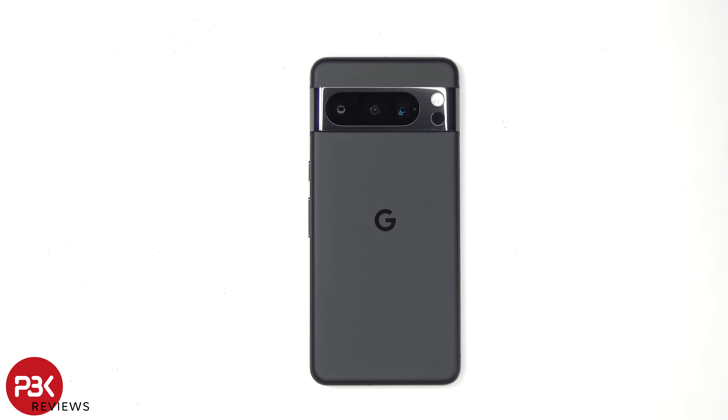This is the Google Pixel 8 Pro battery and benchmark test. If you want to see more videos like this, make sure you subscribe and follow me on Twitter or X so you'll be notified once I upload a new video.